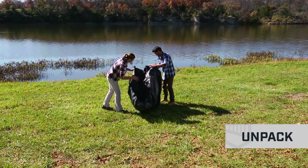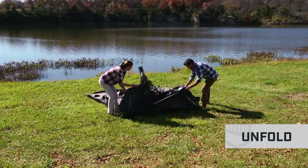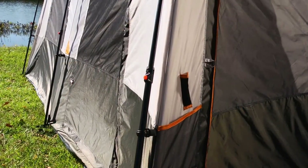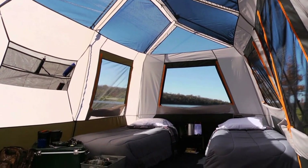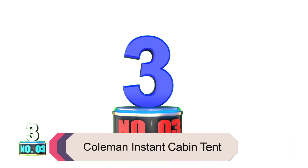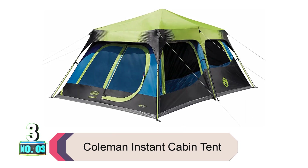Made with durable 150-denier fabric that's tougher than an average tent, it can withstand frequent use. With plenty of room to sleep six people comfortably on cots, this instant cabin tent provides everything you need in an easy-to-set-up cabin-style design built from high-quality materials for long-lasting durability. It uses heat shield technology to block UV rays, making it cooler inside. Product number three: the Coleman Instant Cabin Tent.